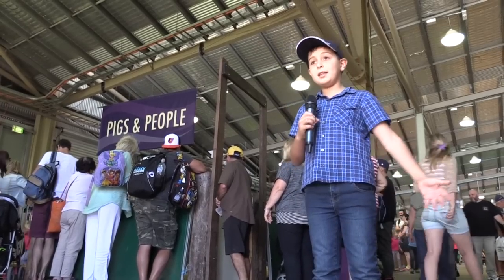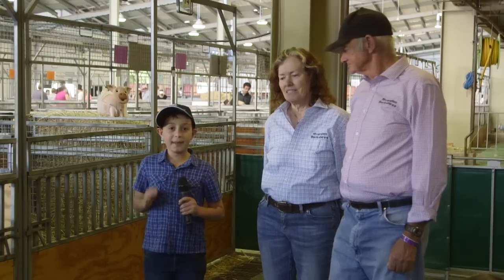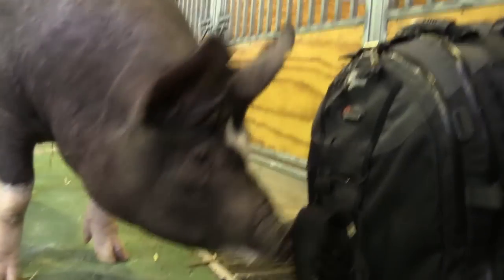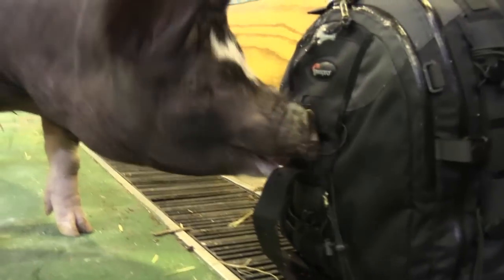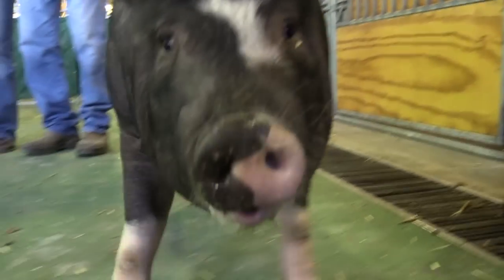So we're here in the pigs and people section, where people get to interact with pigs. I'm here with Richard and Heather. They own four pigs here in the pig section. So guys, where do you come from and tell us a bit more about your piggery, please. We come from Forbes, Forbes in central New South Wales, and we run about 200 pigs, have 40 breeding sows.